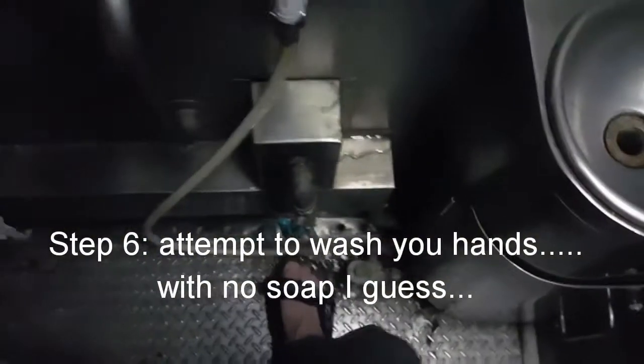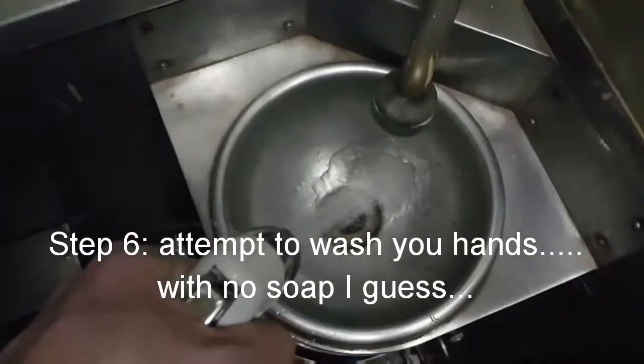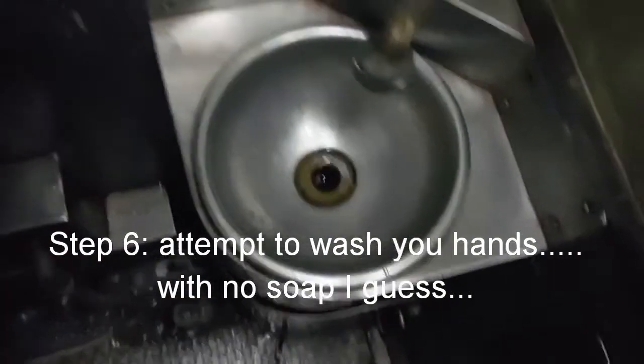After that, you attempt to wash your hands. I pumped the dispenser but no water came out, so I just used the same hose I guess you wash your ass with.